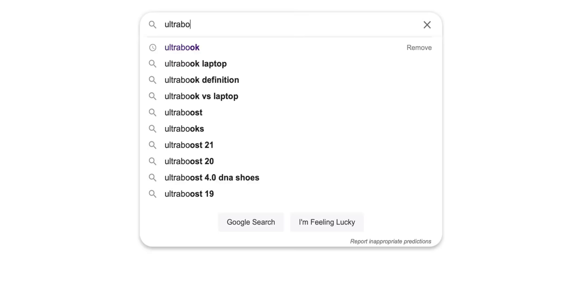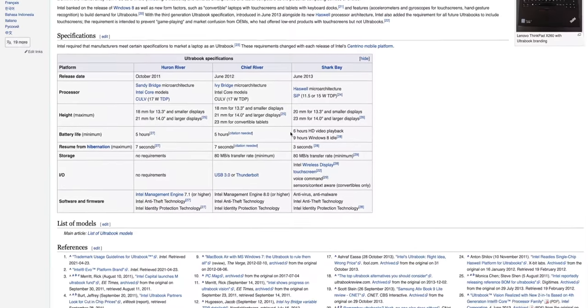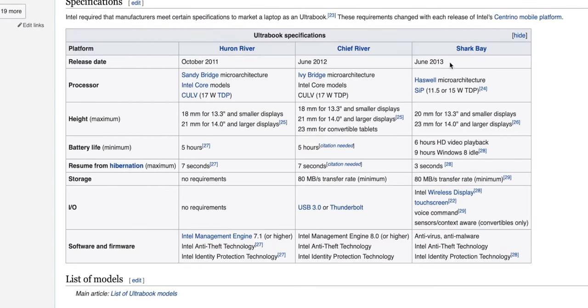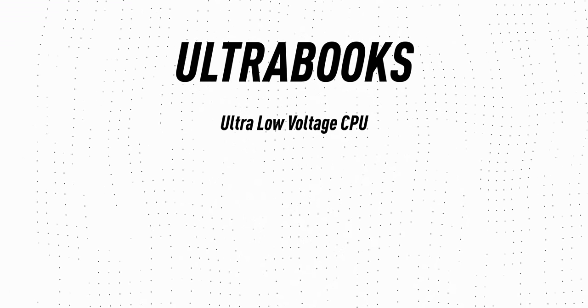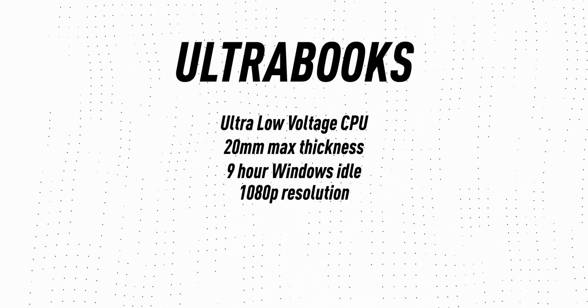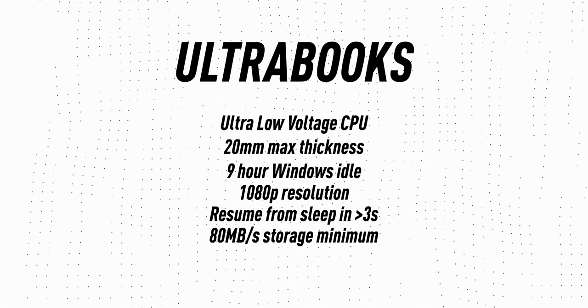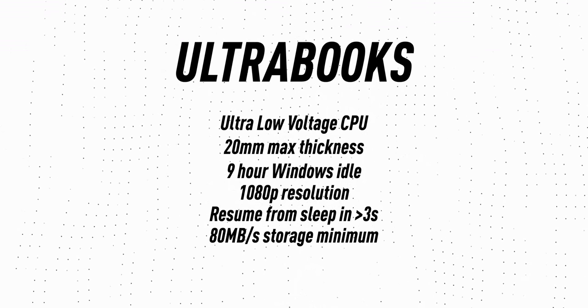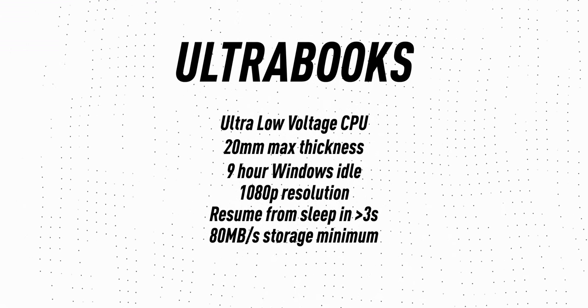So this video is sponsored by Lenovo. They wanted to toss in their latest X1 Nano to showcase this, and I'm going to use it to demonstrate my point. When Intel invented that Ultrabook term, they literally attached it to a couple of key requirements, so only laptops that met these requirements could call themselves Ultrabooks. Some of these were a certain Intel ultra-voltage CPU, a 20 millimeter maximum thickness, a nine-hour battery life, a 1080p screen, it had to resume from sleep in three seconds or less, and a minimum data transfer rate to encourage the use of SSDs instead of older, slower hard drives.